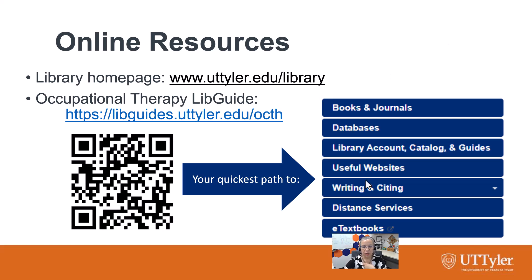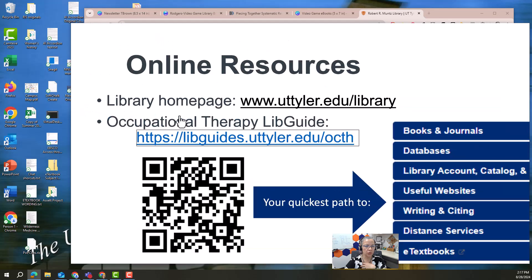The Distant Services page is a good place to go if you are having any access trouble — it'll give you some advice for what to do. And of course we have an e-textbooks page, so I'm going to actually show you around a little bit.